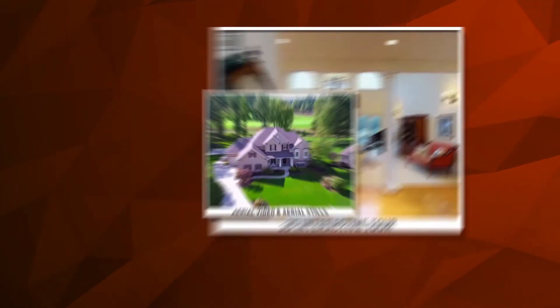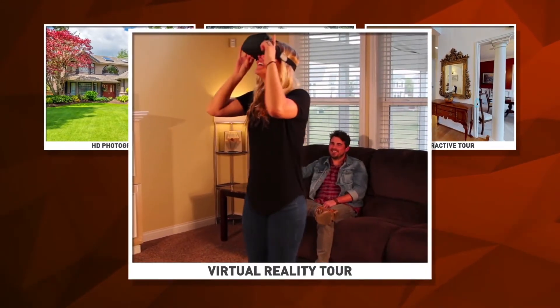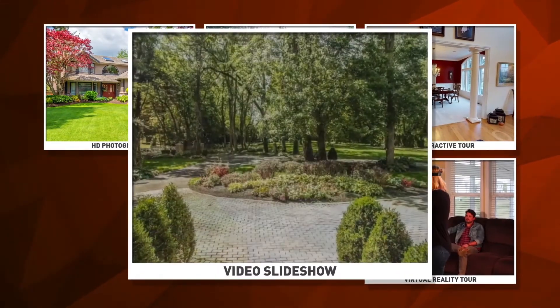Some of our services include a 3D interactive tour, aerial video and aerial stills, HD photography, virtual reality tour, video slideshow, and a floor plan.